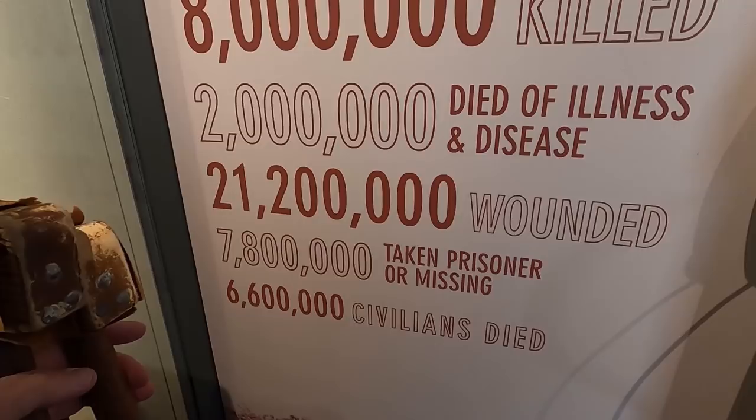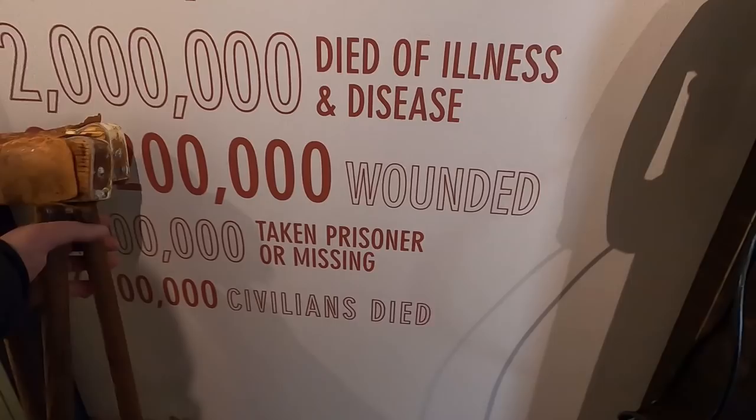7,800,000 taken prisoner. And 6,600,000 civilians killed. Just unimaginable, isn't it?